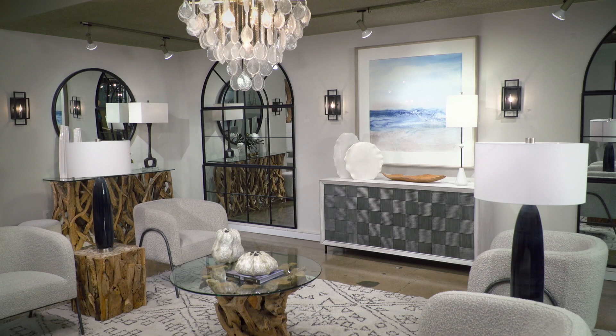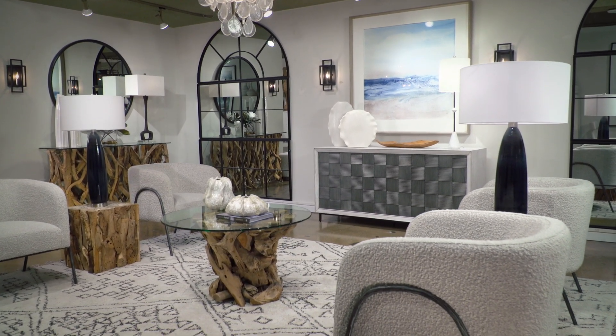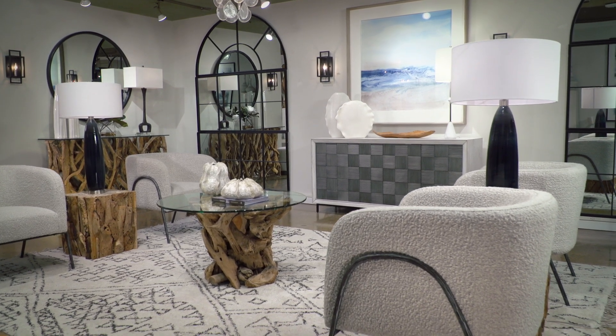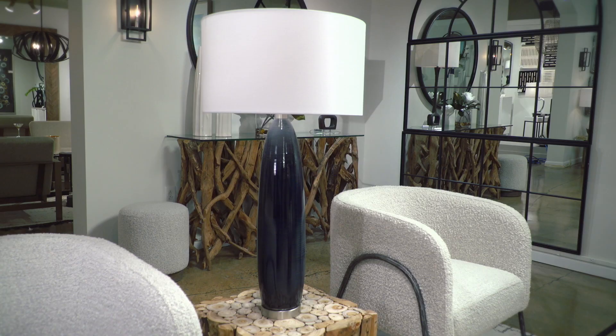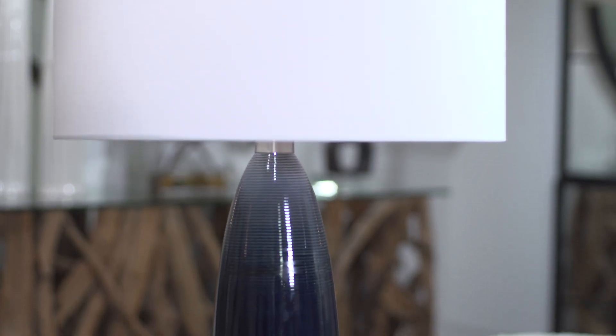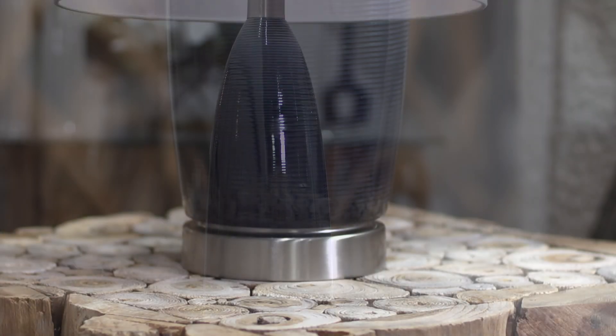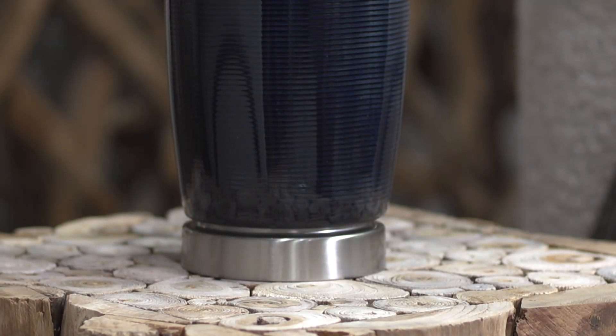Woven materials, cool blues and greens, and light wood tones create an airy atmosphere perfect for relaxation. A white linen shade sits atop this handcrafted striped ceramic table lamp with a Prussian blue-gray glaze. Brushed nickel details accentuate the design.